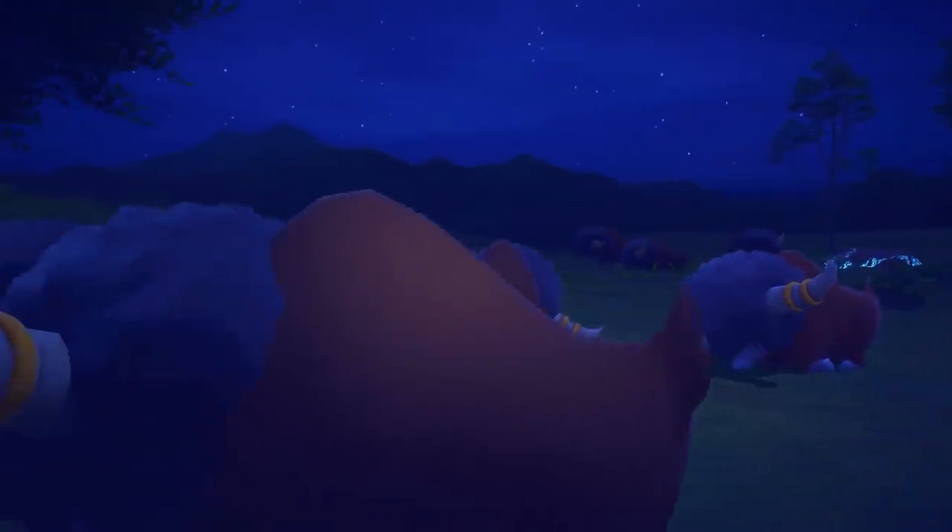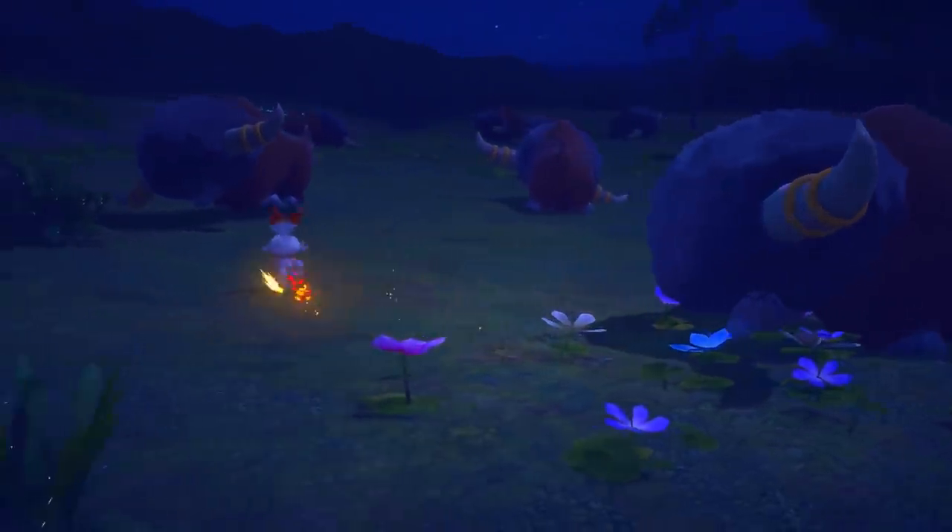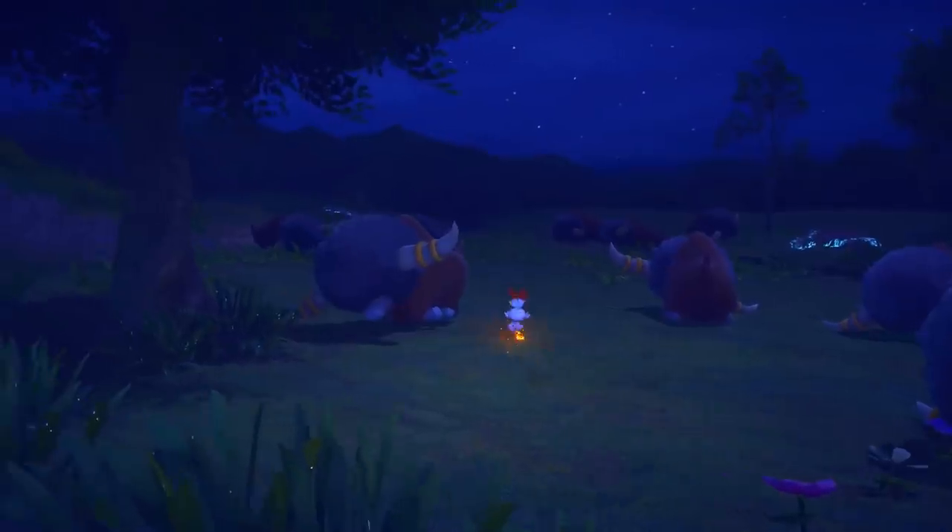Here, we see a herd of Bouffalant snoozing quite soundly. A Scorbunny is running around! I'm a bit worried it might wake Bouffalant.